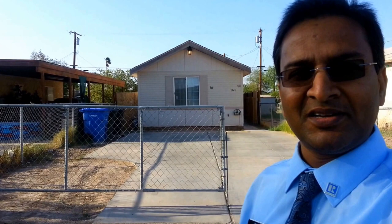Hello, this is Jay Goyal with Exit Real Estate Office in El Centro. I am in front of this very nice, beautiful, and affordable house at 166 West Brighton. Let's go and check it out.